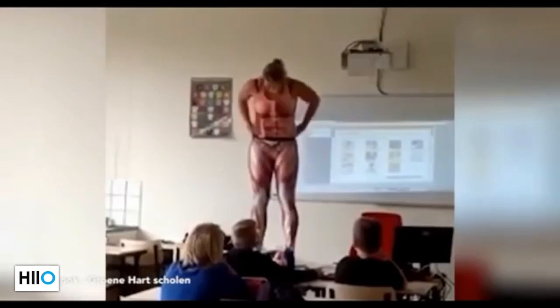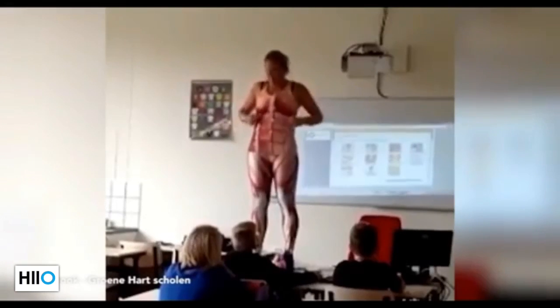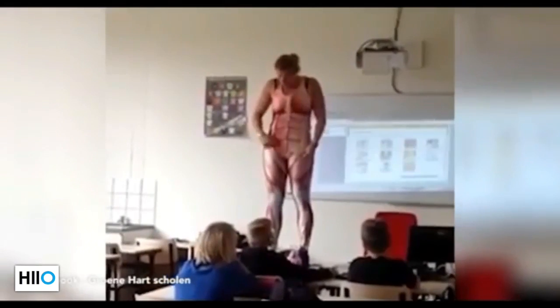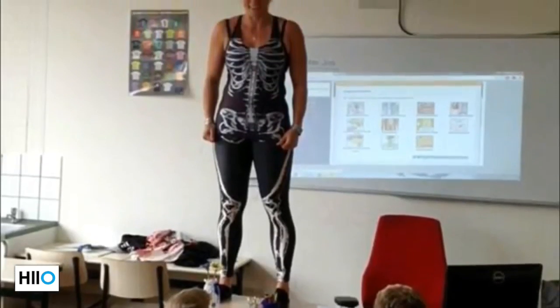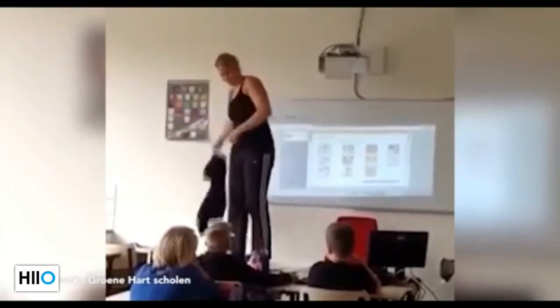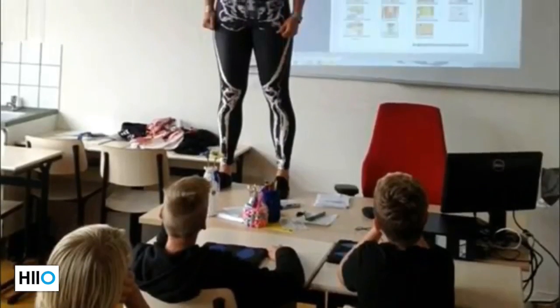Ms. Herkins had the idea for the lessons after seeing someone wearing leggings showing all the muscles beneath them. She told local news site Omrio West that she then looked on the internet and found a huge range of such clothes and got hold of a suit that covered the whole of the body showing its inside.